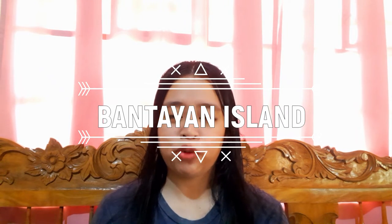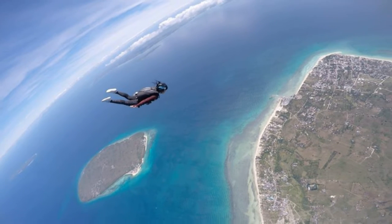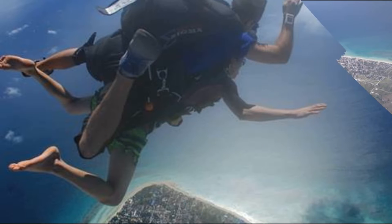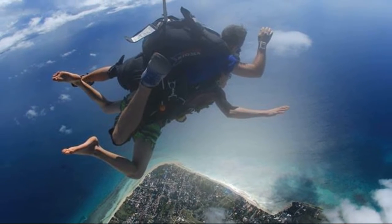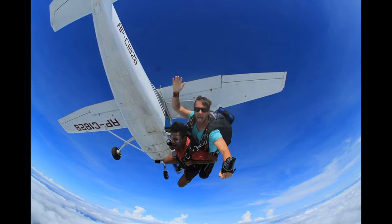If you are into thrilling and extreme activities, skydiving in Bantayan Island is perfect for you. In the lovely island of Bantayan in northern Cebu, there are world-class skydiving activities for spirited and dauntless individuals who dream of flying like a bird. Skydive Greater Cebu gives tourists the ultimate sensation of a free fall and the opportunity to see the beautiful island of Bantayan from a bird's point of view. The adventure is facilitated by a USPA tandem instructor and safety advisor.